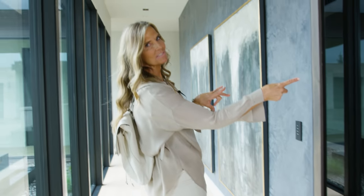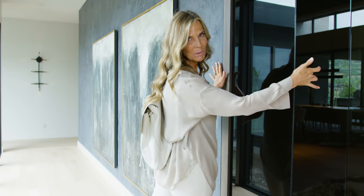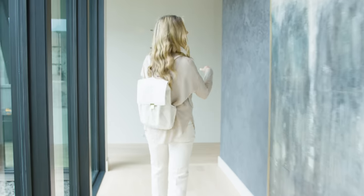A touch of smoked glass — hard not to point it out. This is a wine cellar. The rest of the gallery is filled with large-scale artwork leading to the guest suite.